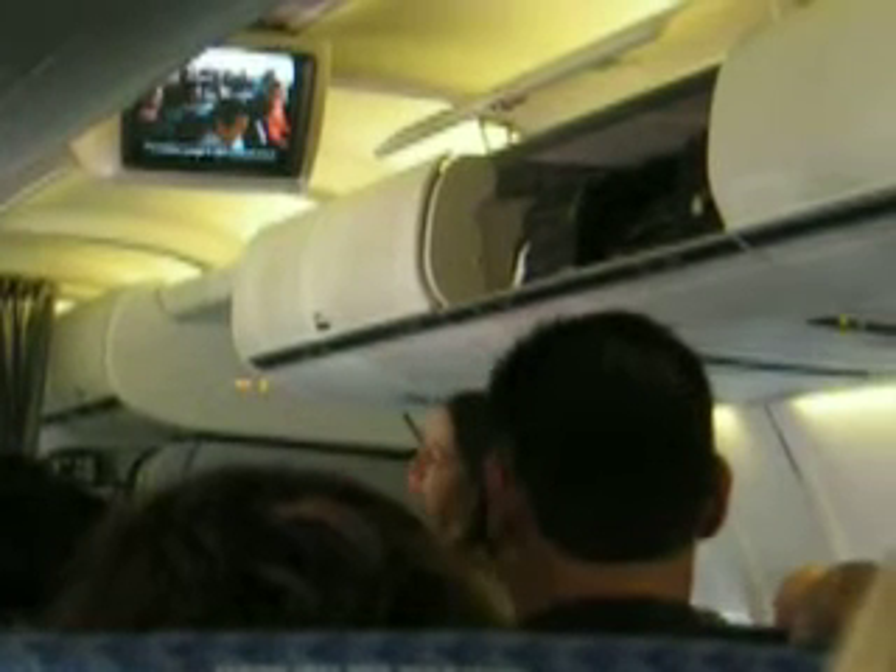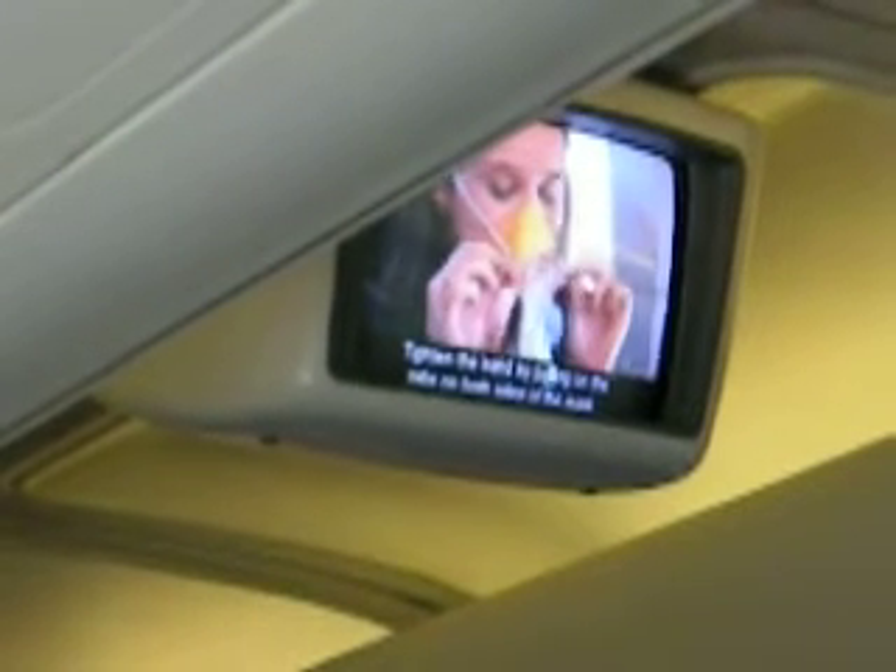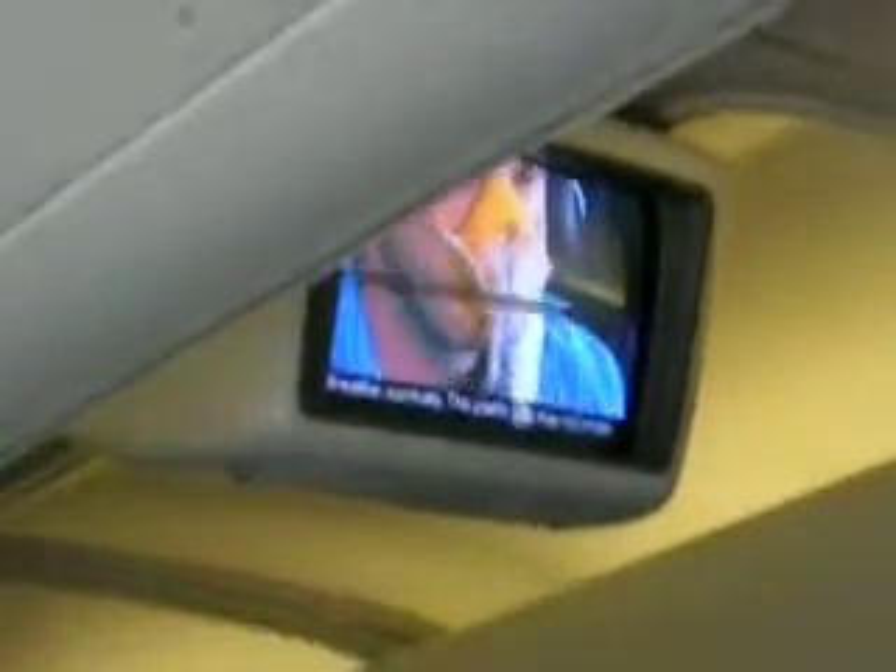If a sudden change in cabin pressure occurs, an oxygen mask from overhead will automatically release. Take the mask and pull it firmly toward you to start the flow of oxygen. Put the mask on and pull the elastic band over your head. Tighten the band by pulling on the tabs on both sides of the mask. Breathe normally.